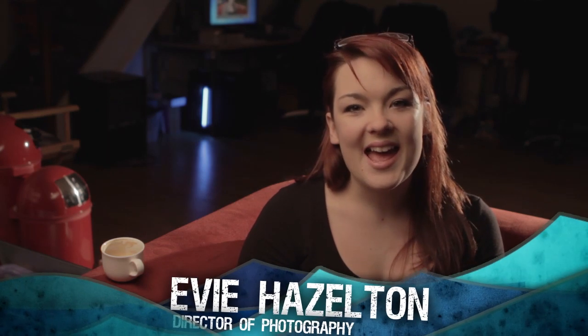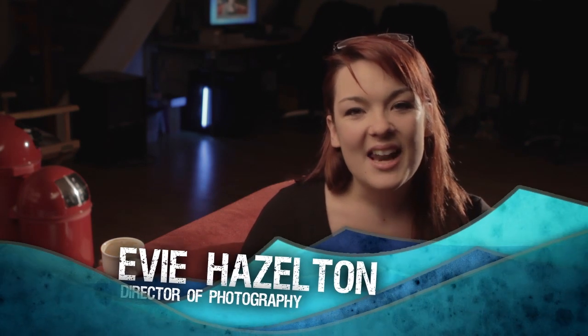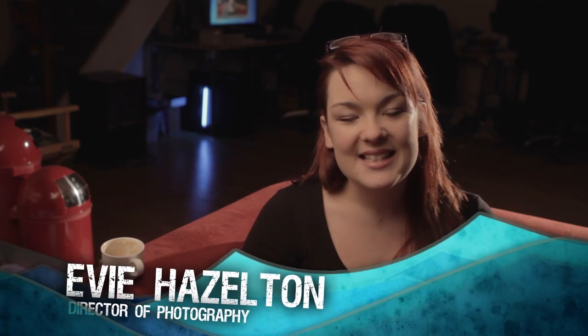Hi everybody and welcome to the Realm Pictures Lighting Masterclass. I'm Yves Hazleton, I'm the Director of Photography and Editor here at Realm and I'm going to be talking you through the lighting chapters that we have coming up — all about lighting for film and video. Now it's massively exciting that you guys can go into a shop on your high street, pick up a camera and a lens for less than £1,000 that's perfectly capable of filming a feature length film.